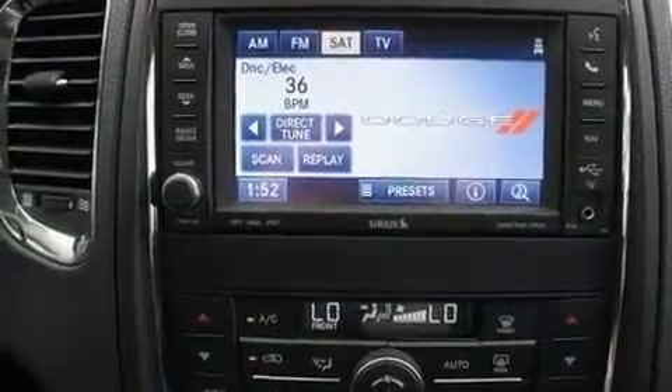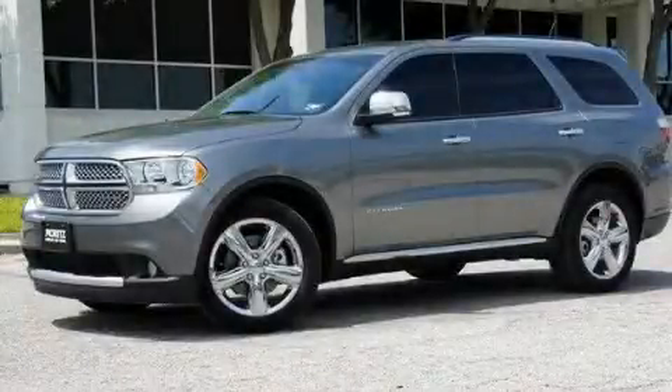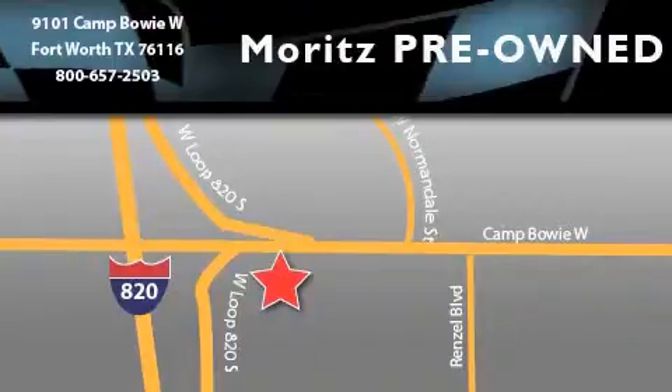Contact us today and schedule your opportunity to see this vehicle in person. Moritz Chevrolet Chrysler Jeep Dodge is located at 9101 Camp Bowie in Fort Worth. Our goal is to exceed all of your expectations to ensure that you will return for future visits.